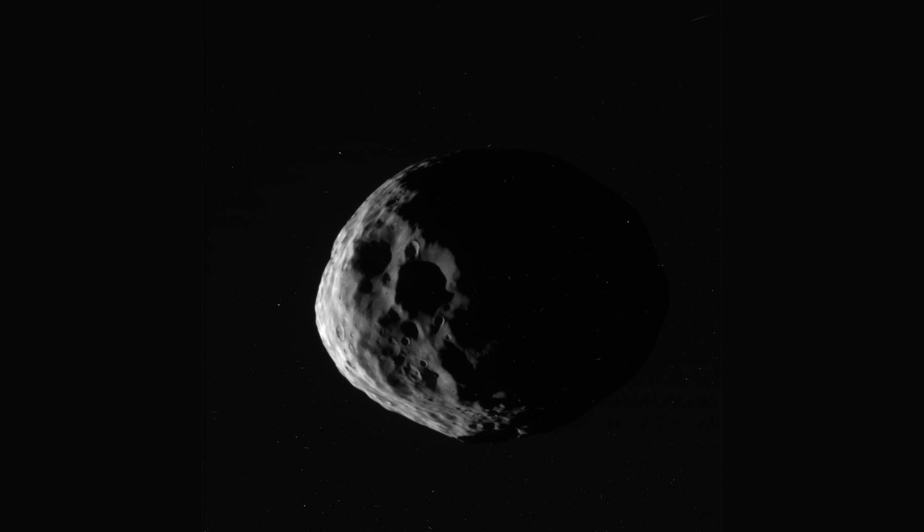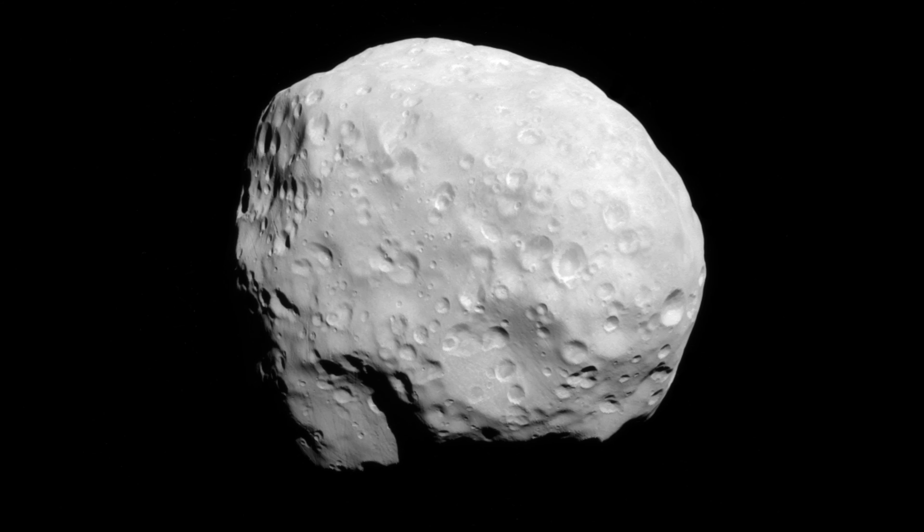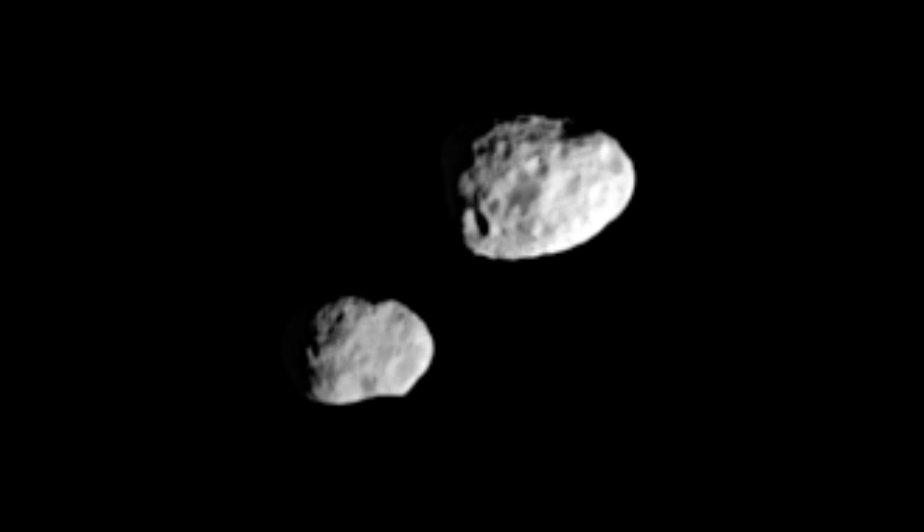It took several decades to fully work out the orbital dynamics of Janus and its companion, Epimetheus. The two moons orbit 50 to 60 kilometers from each other, and since the inner moon is slightly closer to Saturn, it has a smaller distance to travel, making it complete its orbit around 30 seconds faster. In a little over four years, the inner moon will complete one more orbit than the outer moon, catching up to it from behind.